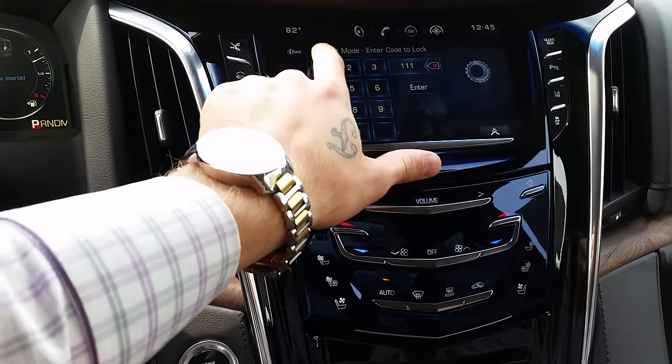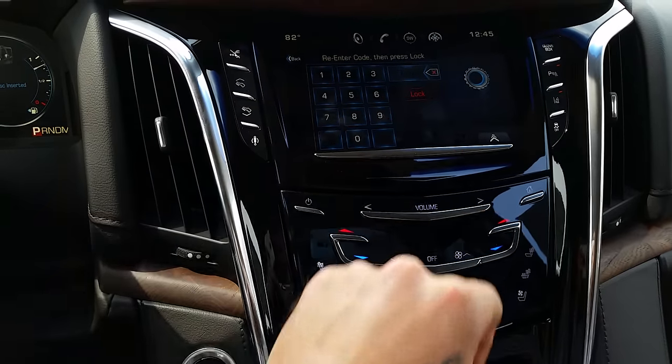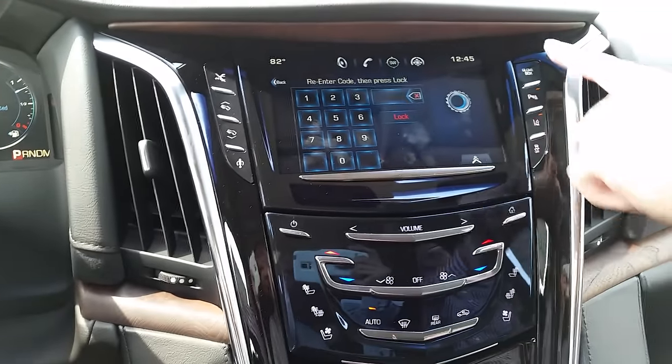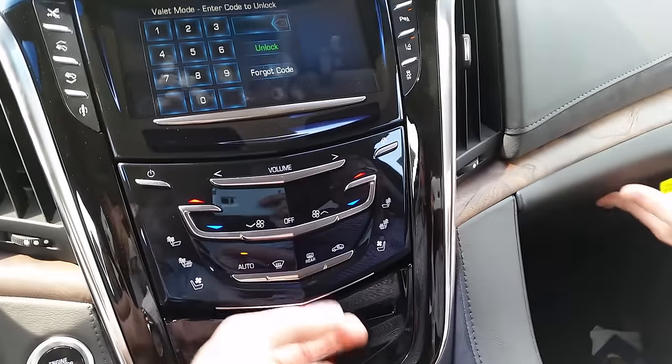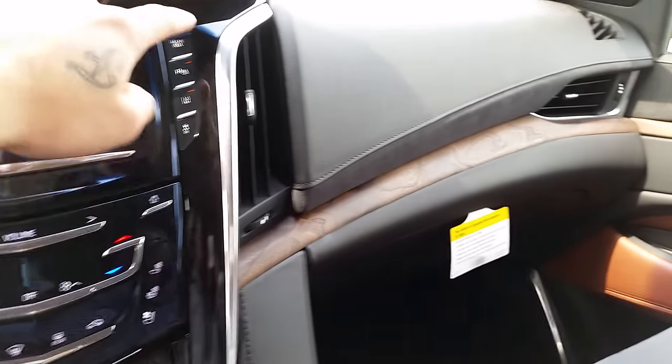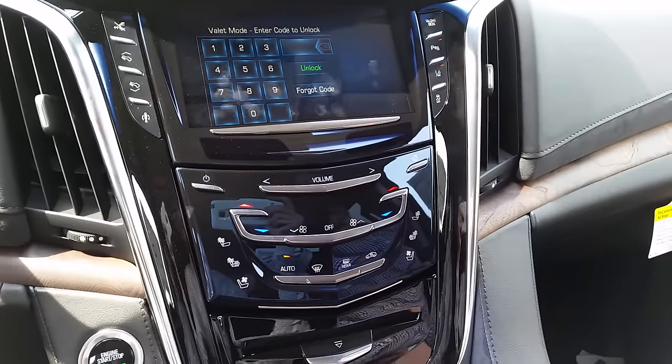Type in any code you want — you can change it each time. I'm just going to choose 111 and lock it. Now that it's locked, nobody can access your phone information, nobody can get into your secret compartments or even your glove box. Kind of keeps everything nice and safe.